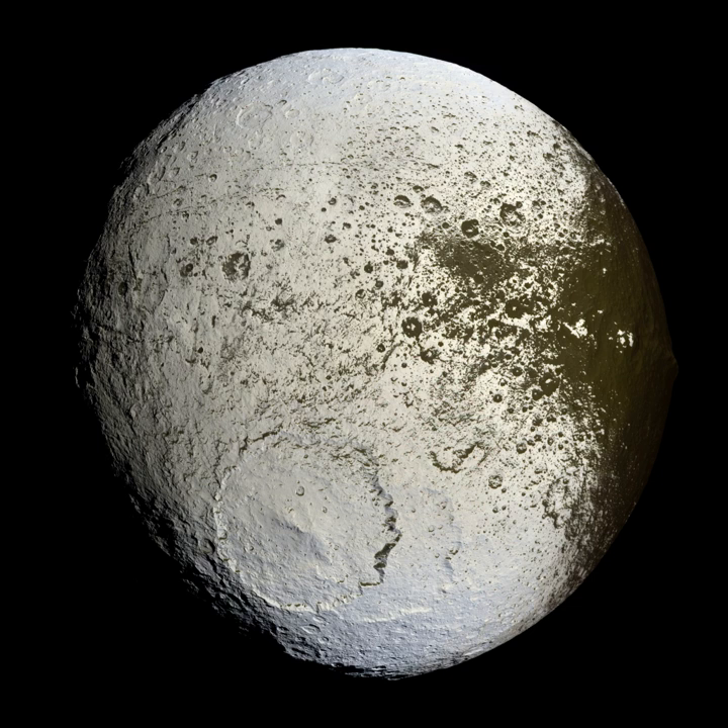Large basins, some unnamed but mostly smaller than 300 km, can also be found on Saturn's moons Dione, Rhea, and Iapetus.